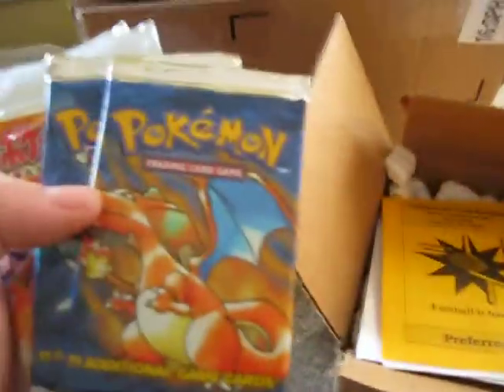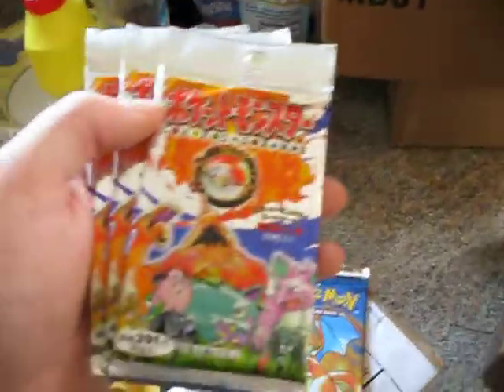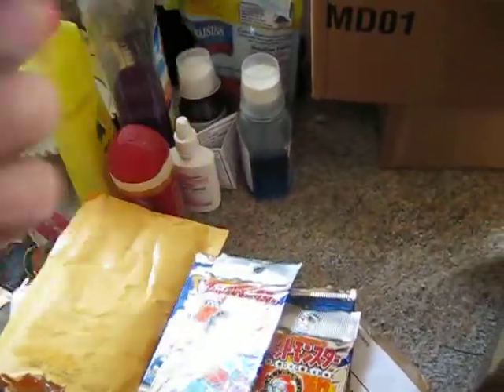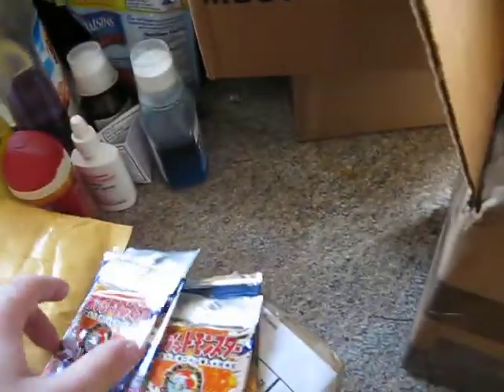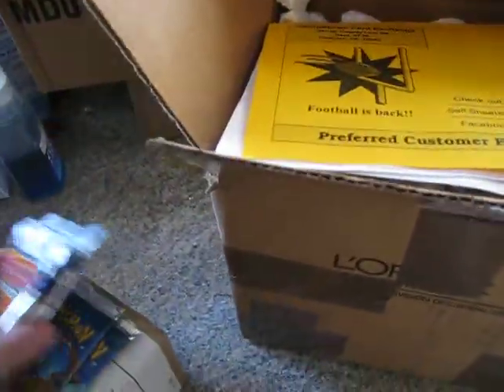I know what this is. I have two base booster packs and three Japanese booster packs. I'm very excited about opening these — I've never opened Japanese packs before. I've had Japanese cards, but I've never opened the packs. I'm really looking forward to this. And I also have just two regular base packs.